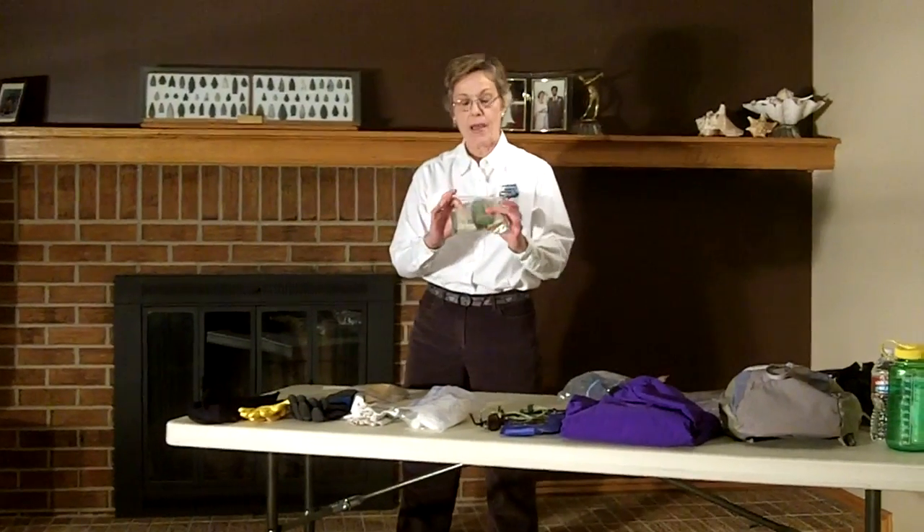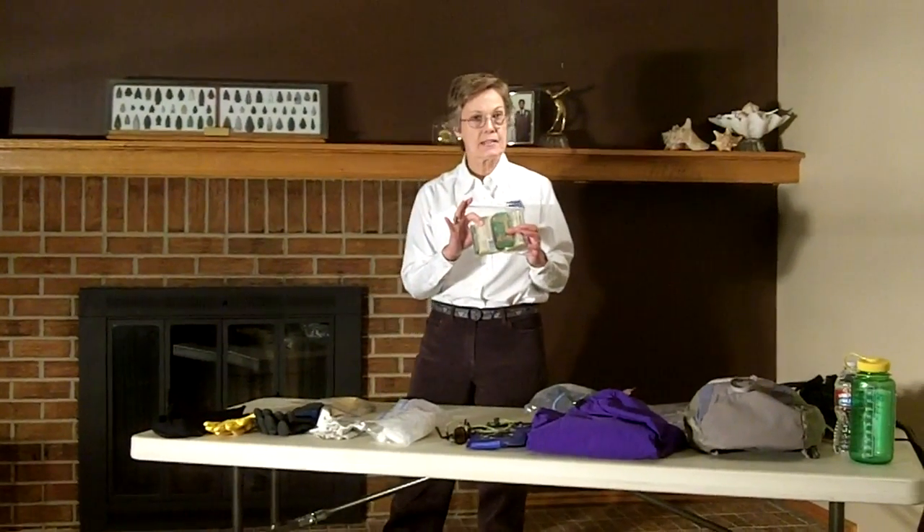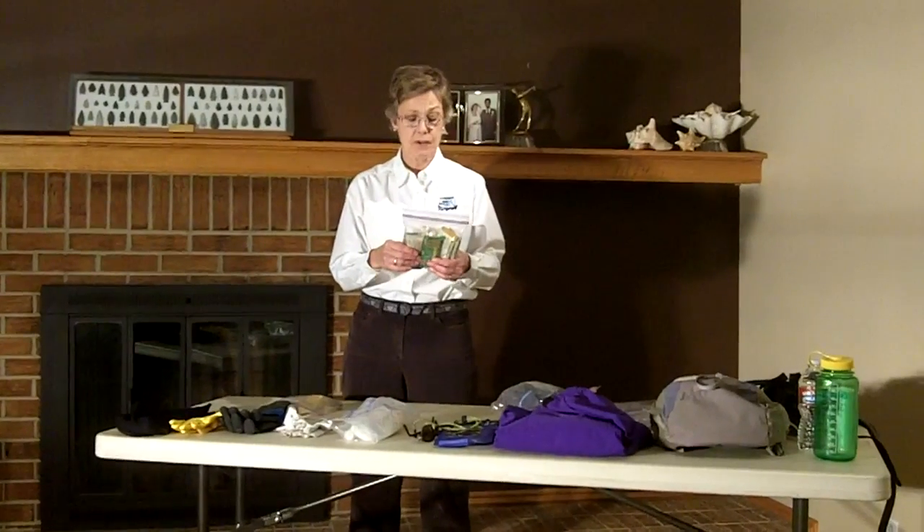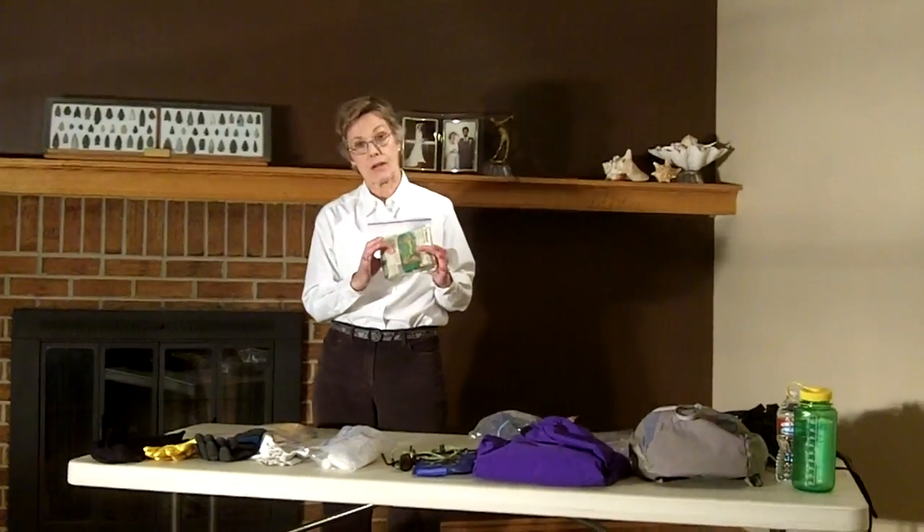I always bring along a bag of granola bars or some nuts. Even though Centennial does provide snacks throughout the day, if my boat is way in the back and the person with all the snacks is up front, then I've got something readily accessible.